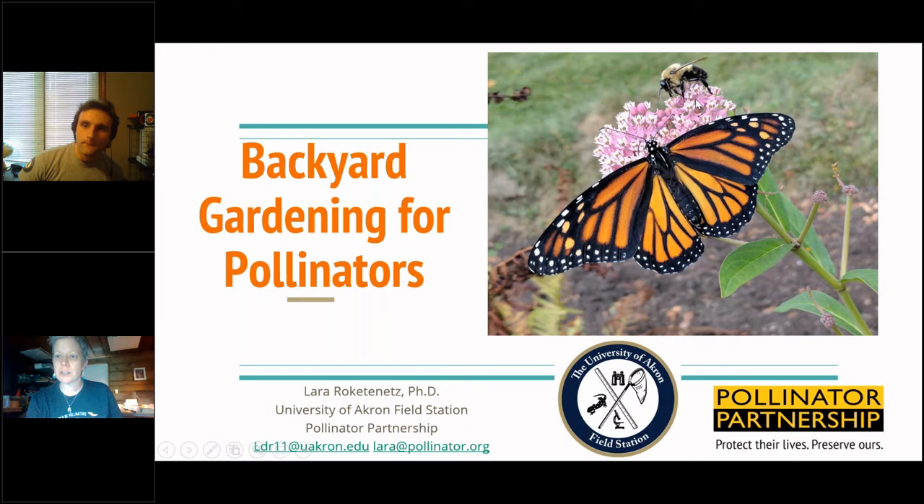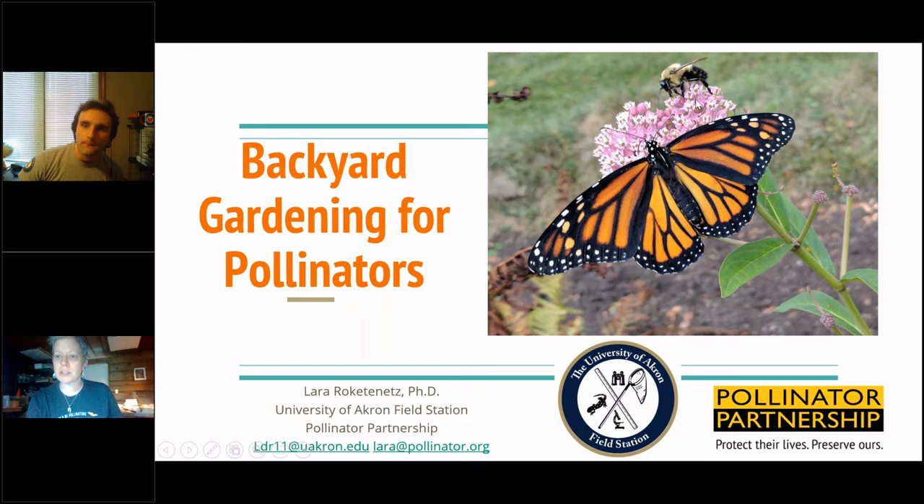I'm going to turn my video off so I can concentrate on giving my presentation. My name is Laura Rockettenants. I'm the manager of the University of Akron Field Station, and that's where I'm located today. I also, for my part-time job, am the state coordinator for Pollinator Partnership's Project Wingspan in Ohio, and I'm also working as an NRCS liaison helping property owners navigate the NRCS system to apply for funding.